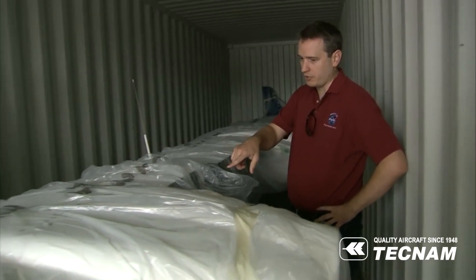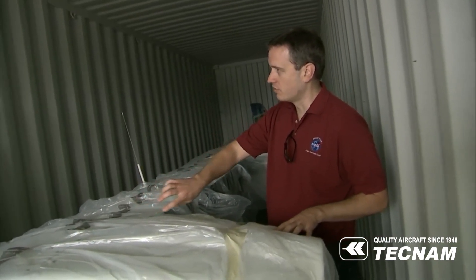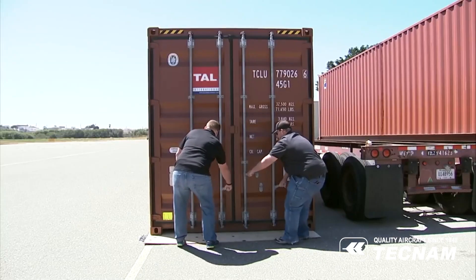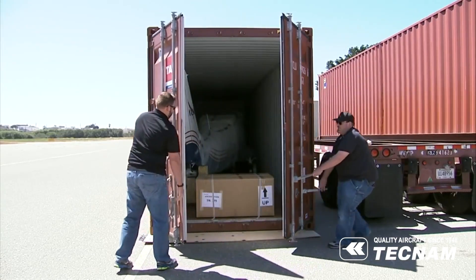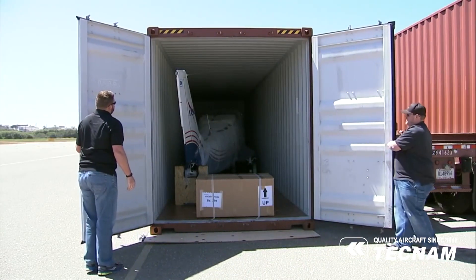We do need to talk a little bit about how we're going to put the electric motors in here, because we need to find a place to put the controllers. The P2006T, which shipped from Tecnam's facilities in Naples, Italy, arrived at Empirical Systems Aerospace in Oceano, California on July 19th.